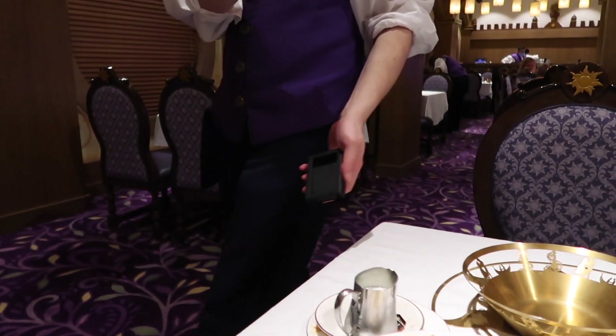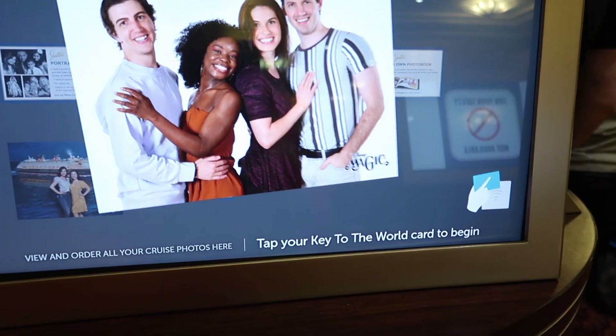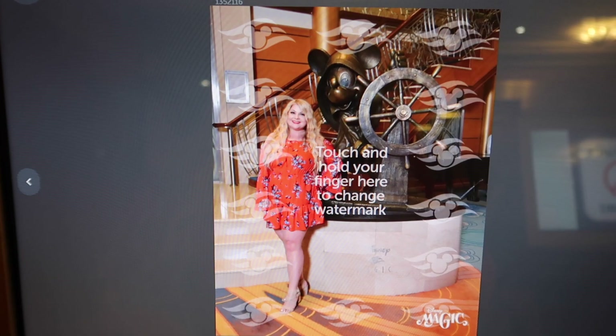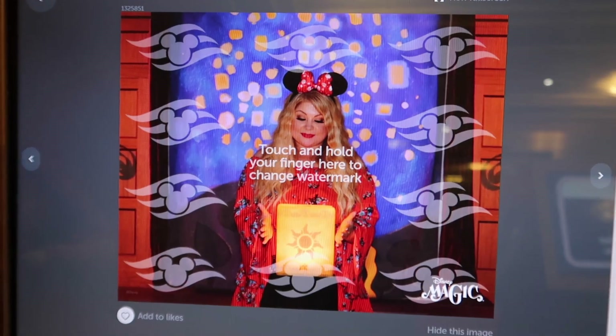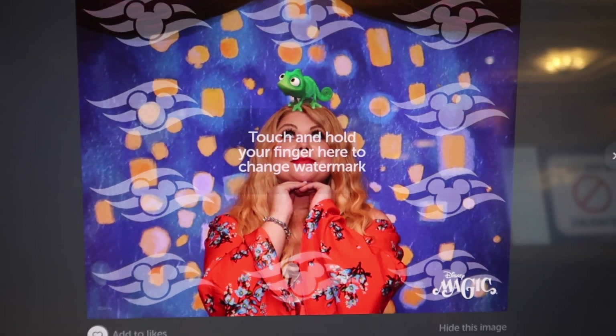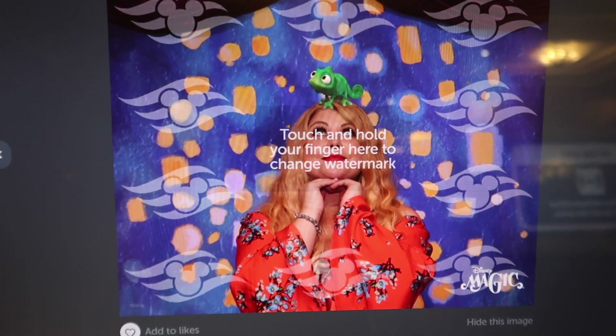Oh my gosh, wow, that's so good! I'm just going to see if any of my other photos have come up yet. Oh yes, there are a couple more - that's pretty cute, they're quite nice actually. That's the one I really want. I'm going to wait and see which other ones I have throughout the rest of the cruise and then decide whether to just get this one or get one of the packages.